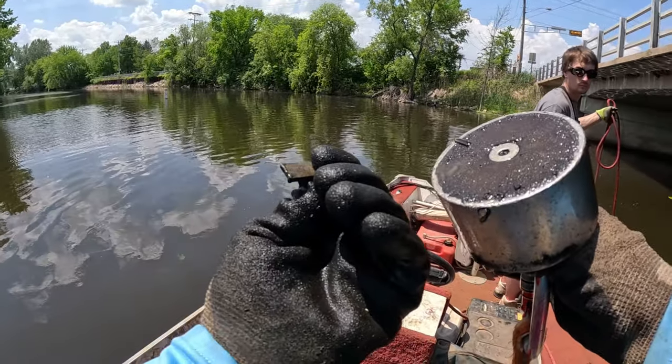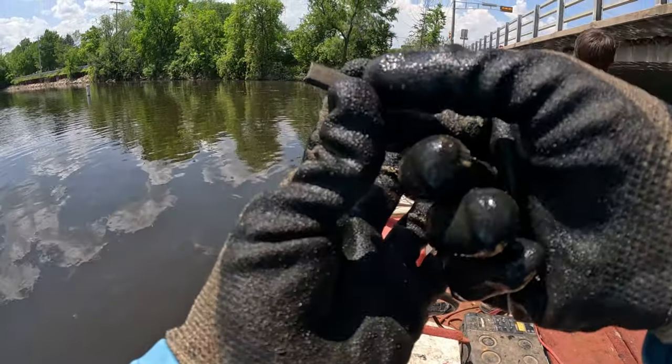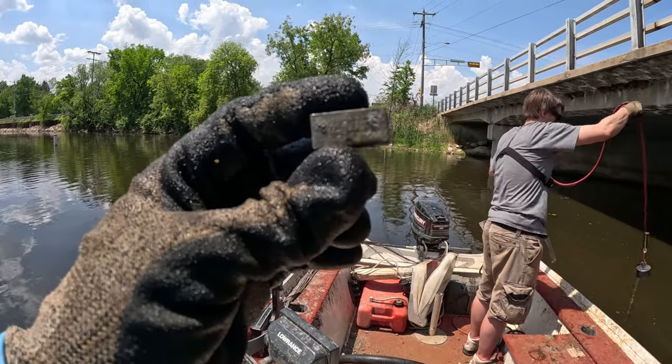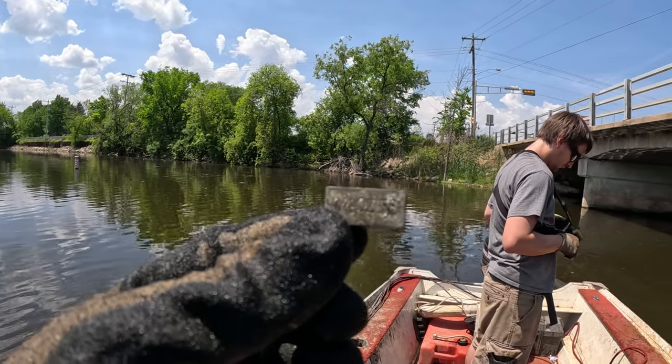Oh, look at this, you guys. What the heck? I literally thought this was just a junk piece of scrap metal or something. But look at you - flip it to this side. There's like some numbers and letters on there. Quarter ounce F.E. And I think F.E. actually means iron, isn't it?